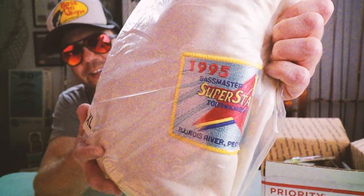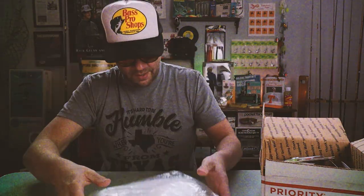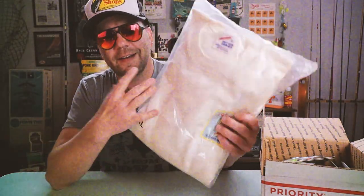This looks like a new-in-the-package sweatshirt. It says 1995 Bassmasters Superstars Tournament, Illinois River. What the heck! I can only imagine this is a sweatshirt that Don Butler must have gotten from maybe fishing that tournament - holy cow. I'm gonna have to ask Tom more about the history of this amazing artifact.